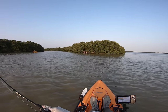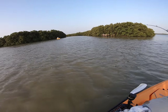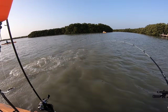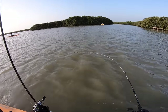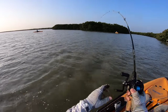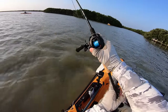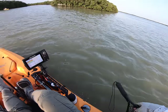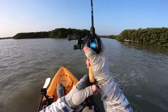There we go — that's a bite! That's a snook! That's a snook! Yes! Oh my gosh! He's not going to be — oh my God, that's a big one, dude! Oh my God! I got him! I got him! I got him! Holy — oh my God, that's a massive snook!